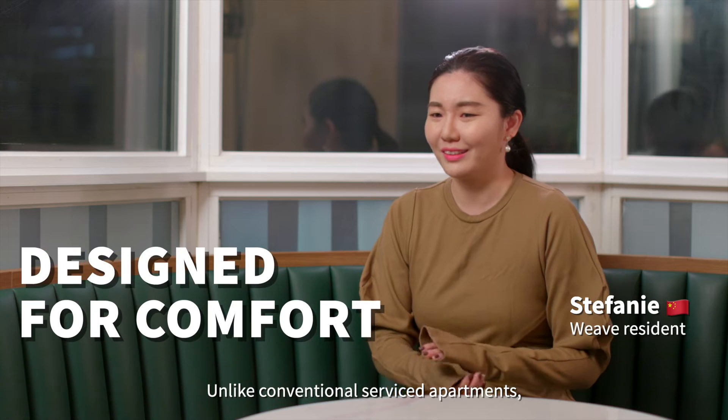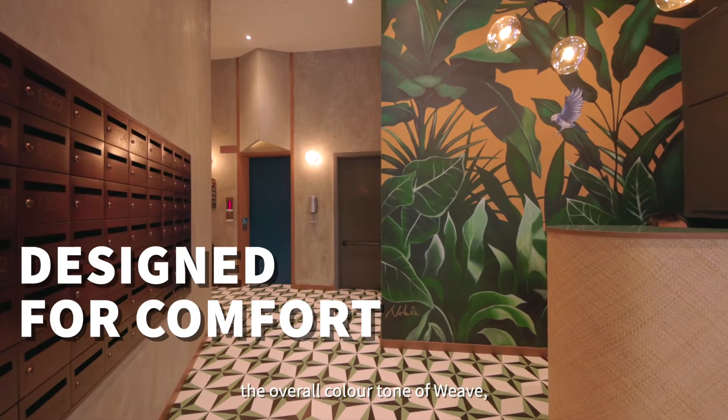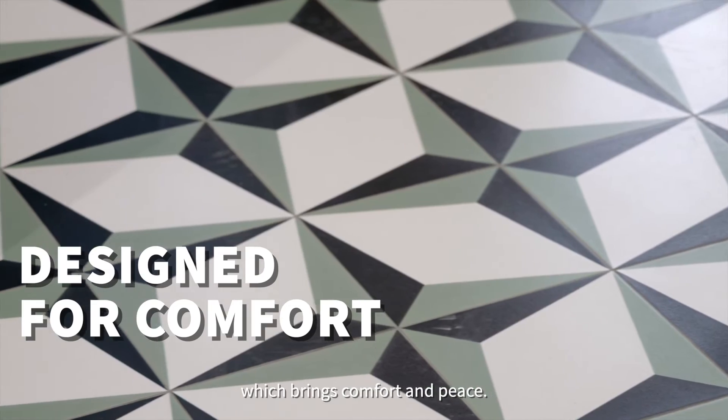It's not a very modern service apartment. The whole color scheme, including the items, mostly uses a green color. The green color actually makes people feel very comfortable and quiet.